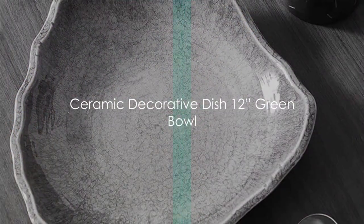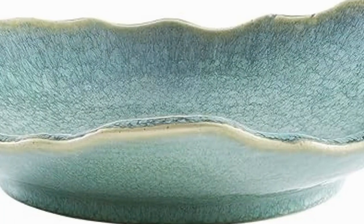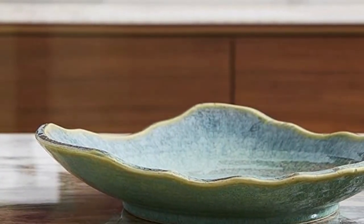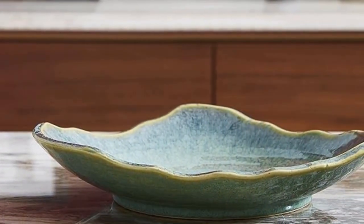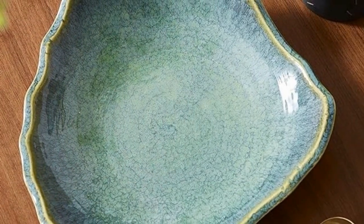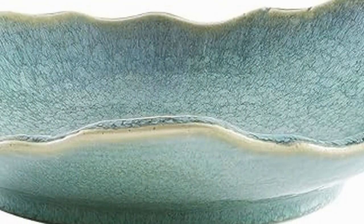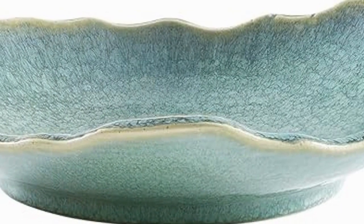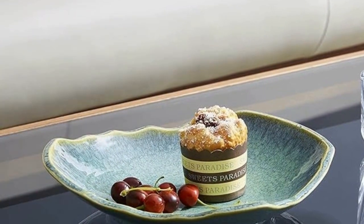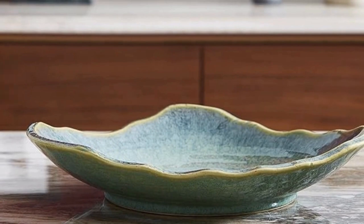Moving on, we have the Ceramic Decorative Dish 12-inch Green Bowl. This piece is a true showstopper with its vibrant, verdant color that can breathe life into any space. Crafted from high-quality clay, it exudes an undeniable charm and durability that's hard to overlook. This dish is the epitome of versatility — whether you're serving your favorite snacks or simply using it as a decorative item on your coffee table, it's sure to draw attention. Imagine it filled with fruit or floating candles, bringing a touch of elegance to your room. A pop of color that's functional and fashionable.